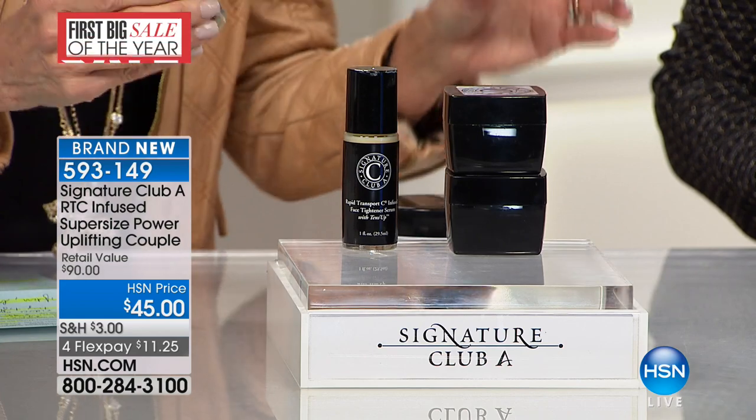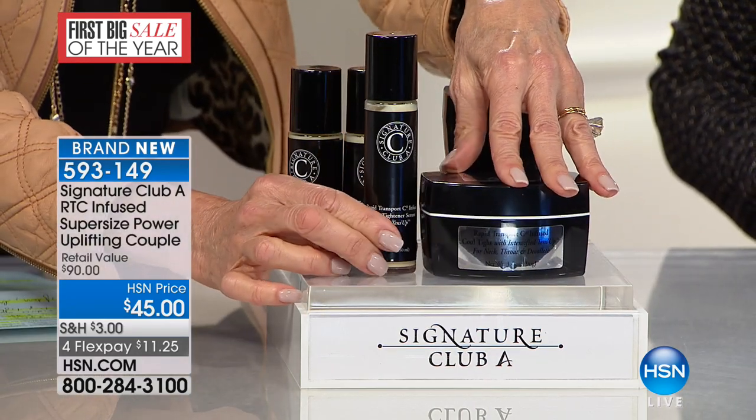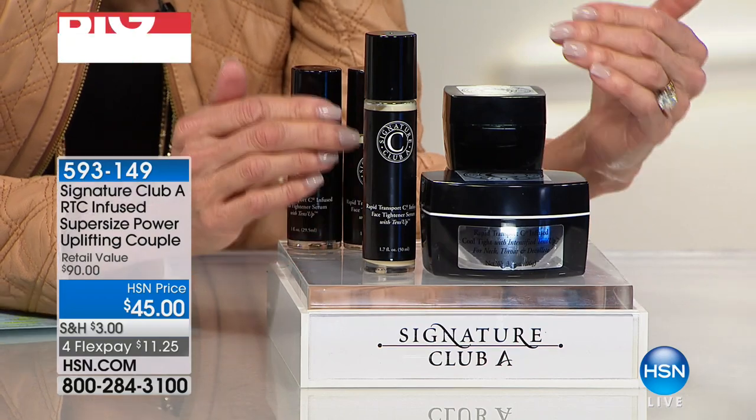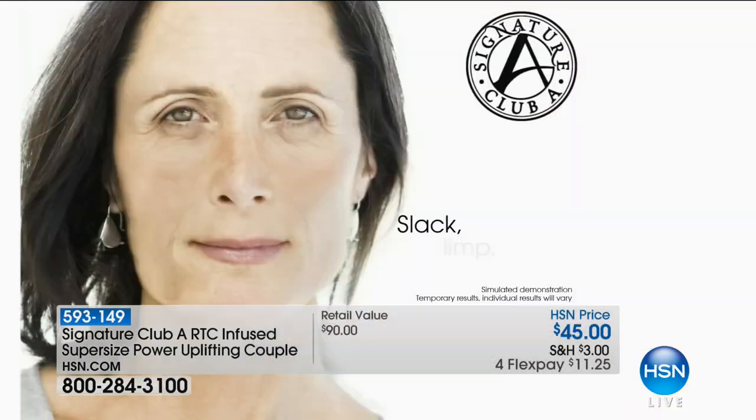The last time we sold this alone at $45 was the last time I was on air. What is Cool Tight, and what is Rapid C Infused Face Tightening Serum? Tense Up is a patented ingredient to tighten the appearance of your neck, tighten the appearance of your jowls, tighten the appearance of your face. So what you get here is Tense Up for your face.